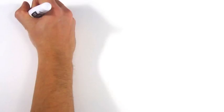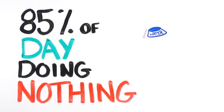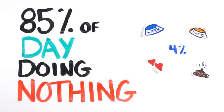Which must be nice, considering cats spend around 85% of their day doing absolutely nothing. Drinking, eating, defecating and even mating only take up about 4% combined.